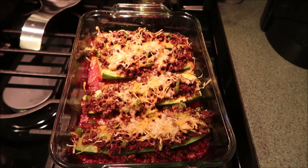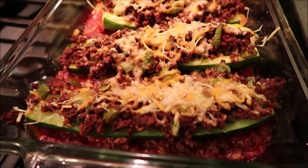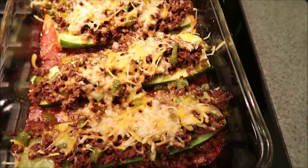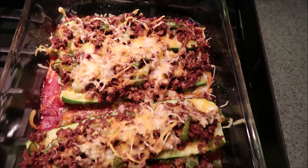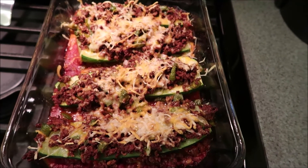All right guys, for dinner tonight, trying something new. These are zucchini boats. I just did ground meat with some taco seasoning, some onion, pepper, and stuffed zucchini. And just put a little cheese on top, a little salsa and sauce mixed in on the bottom. Something new, something different — we're going to give these zucchini boats a try. And we're going to have some guac on the side.